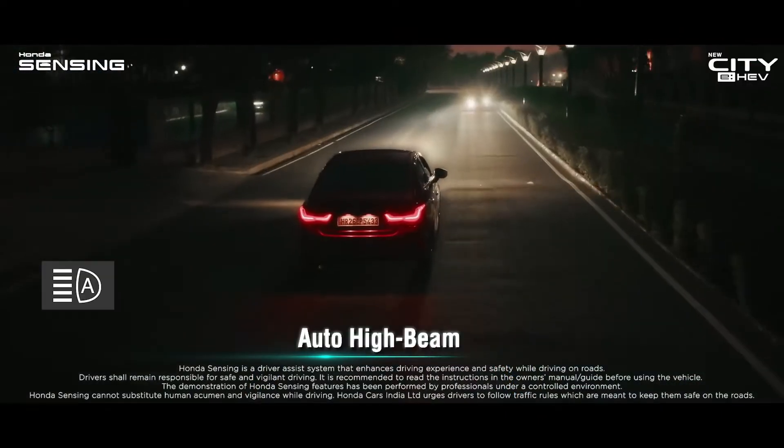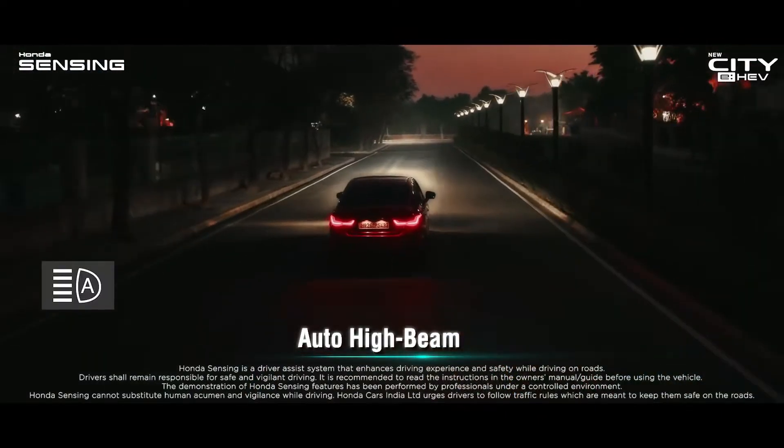At night, it can automatically switch the car's headlamps between high and low beam.